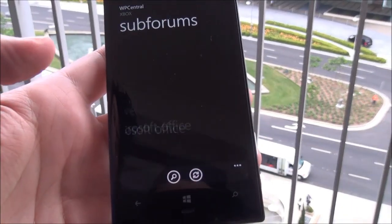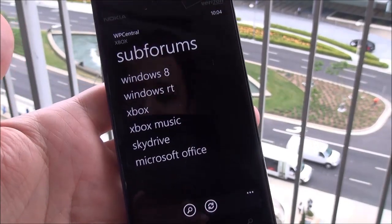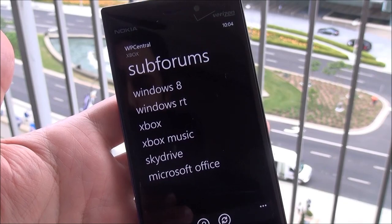Overall, an outstanding app. We'll have some more on Tapatalk as it gets closer to release. Like I said, it's in private beta right now, which means it's real close. There you go — take care everybody.